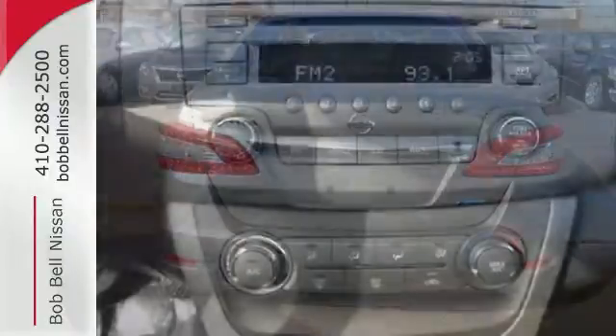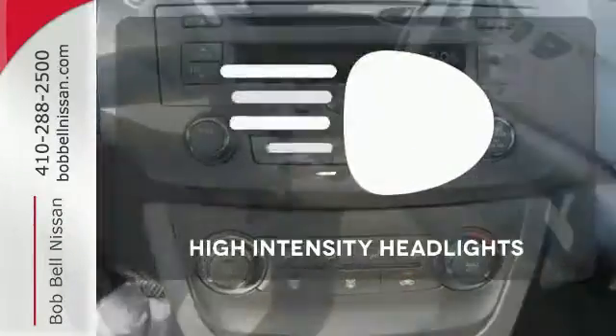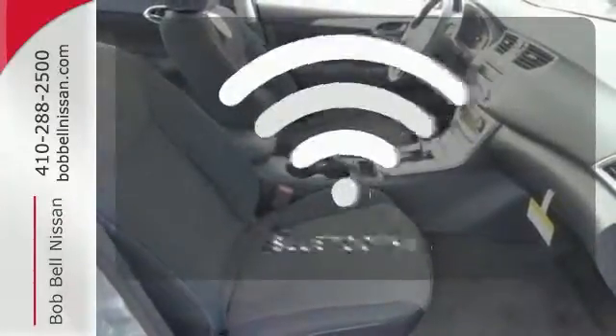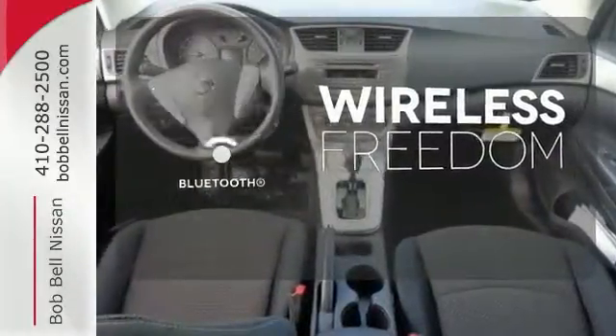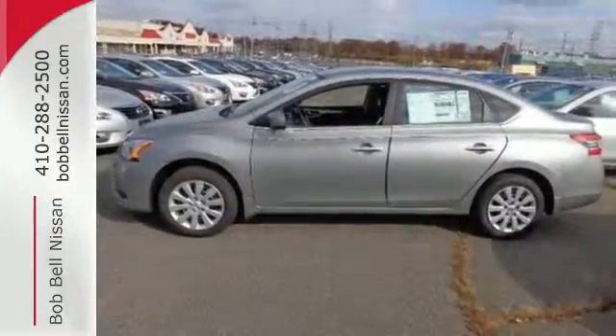Plus, you'll enjoy the remote keyless entry and CD changer with MP3 audio system. HID headlights increase visibility and safety. You don't have to put your life on hold when you have Bluetooth. Acquaint yourself with this fuel-efficient Nissan today when you stop in for a test drive.